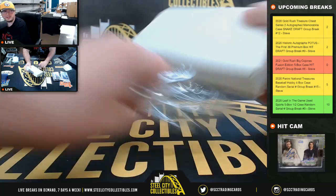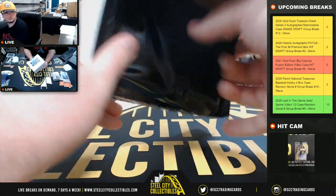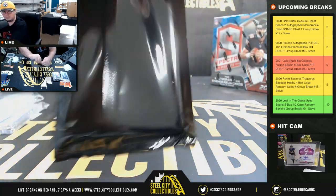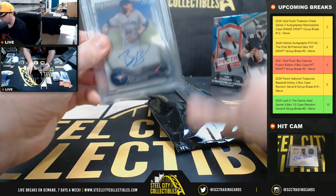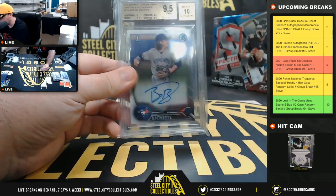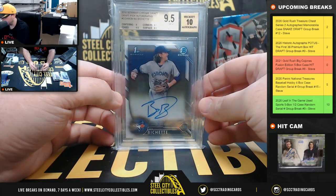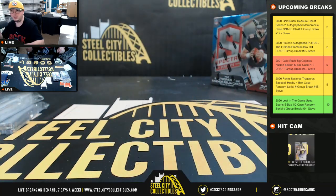And our final hit of the case. It's going to be a 2016 Bowman Chrome Draft first Chrome autograph — Beau Bichette. And that's a BGS 9.5 with a 10 grade on the auto.